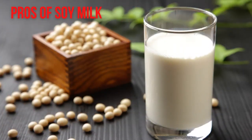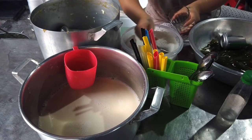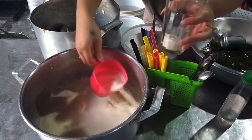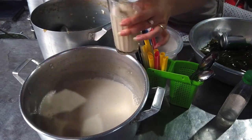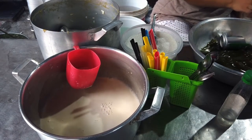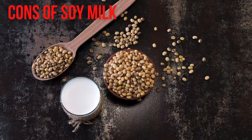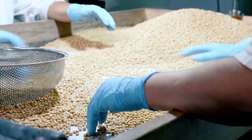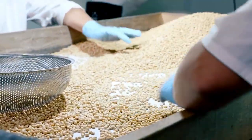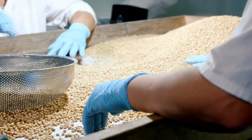Pros of soy milk: 1. It's a good source of potassium and can be fortified with vitamins A, B12, and D, as well as calcium. 2. It contains as much protein as cow's milk, yet is lower in calories than whole milk and about equal to the calories in 1% or 2% milk. 3. It contains very little saturated fat. Cons of soy milk: 1. Soy is a common allergen for both adults and children. 2. Most of the soy produced in the United States comes from genetically modified plants, which is a concern to some.